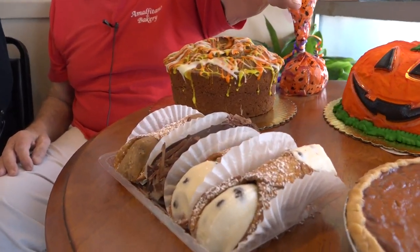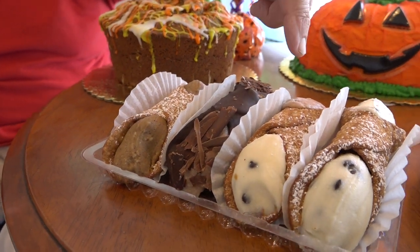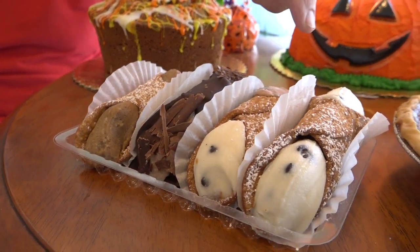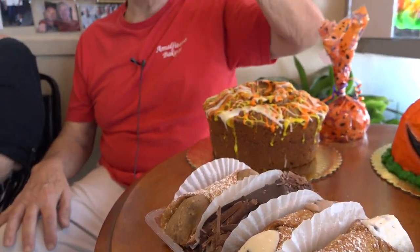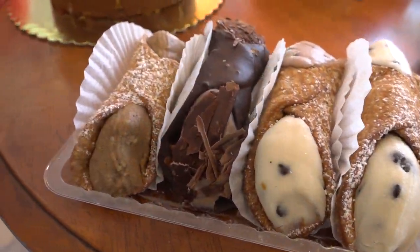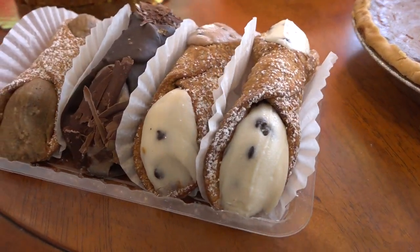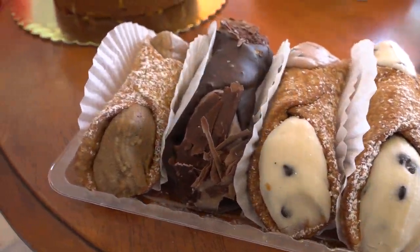We have a smaller variety of our cannolis — the pumpkin cannoli, the chocolate, the half and half, and the original cannoli with ricotta filling. For people that may not know what a cannoli is — we're Italian so we do know — a cannoli is a real crispy shell made with ricotta filling, creamed up with some chocolate chips.